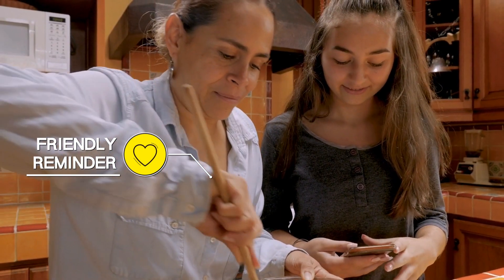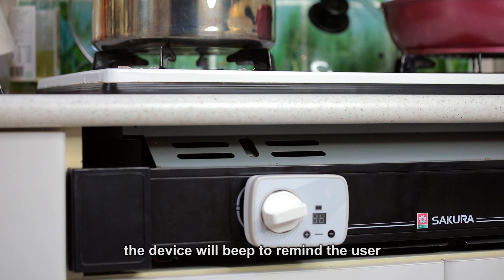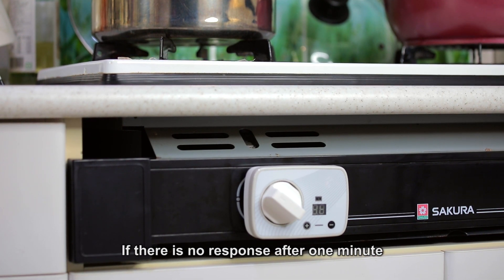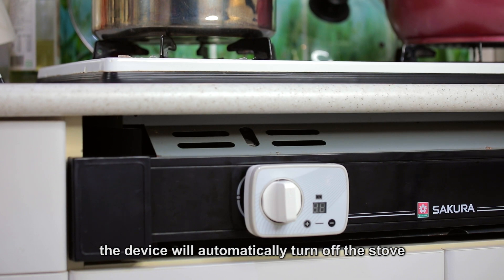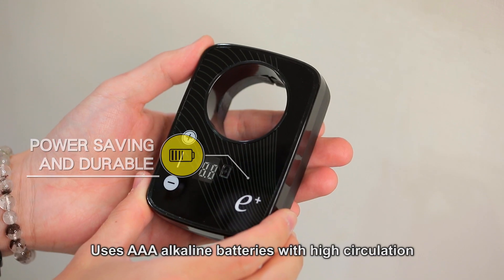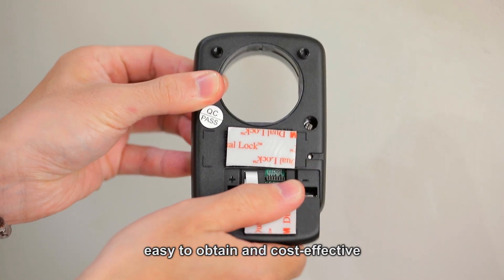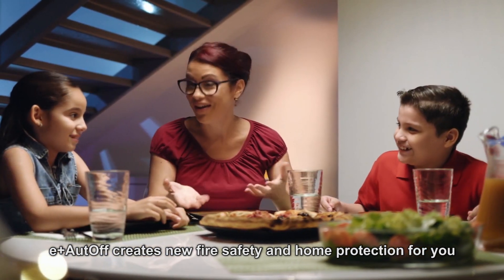Feature 6: Friendly Reminder. When the cooking time is over, the device will beep to remind the user, so the user won't forget to turn off the stove for whatever reason. If there's no response after one minute, the device will automatically turn off the stove. Feature 7: Power Saving and Durable. Uses AAA alkaline batteries with high circulation — easy to obtain and cost-effective. E-Plus Auto-Off creates new fire safety and home protection for you.